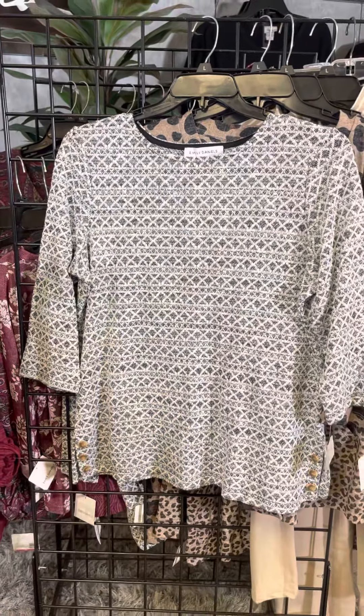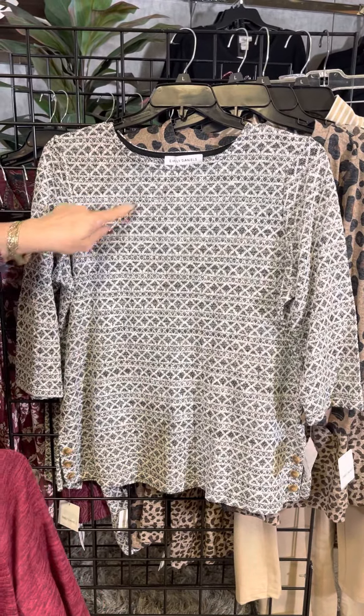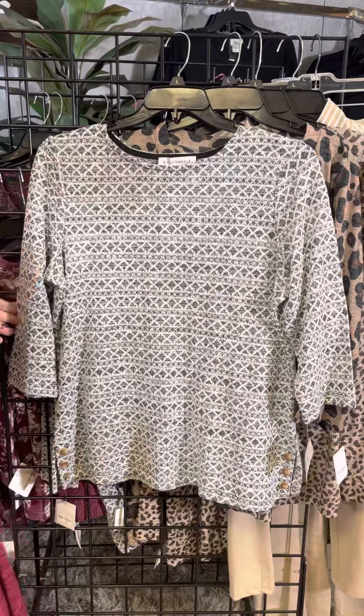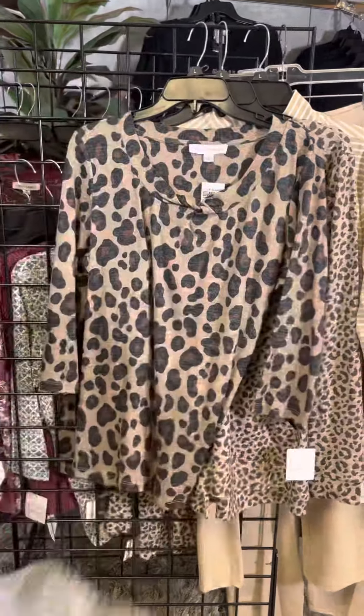This is one of their most popular patterns from Emily Daniels. It's got these X's and a horizontal stripe, a nice tall neckline, three-quarter length sleeves, a button detail, and it's a little bit longer style.